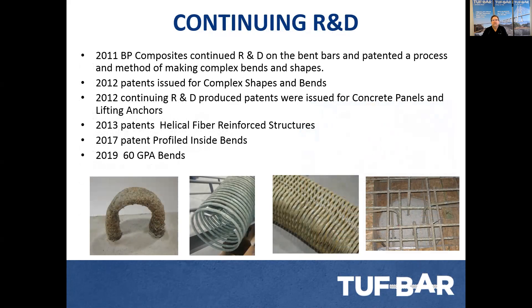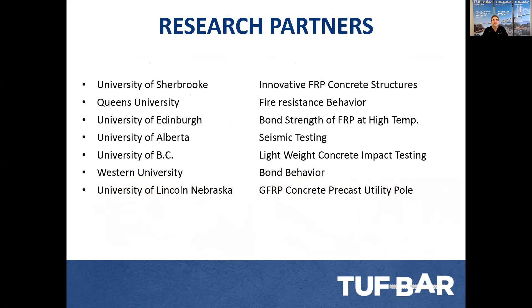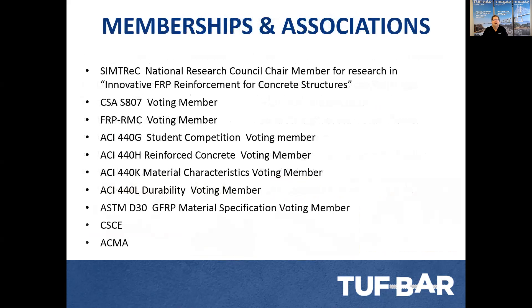We have ongoing continuing R&D and have been heavily involved. We have seven different technologies and have developed approximately 23 patents and patent-pending applications in different countries throughout the world. Our research partners include the University of Sherbrooke, Queens University, Edinburgh, Alberta, First Columbia, Western University, and the University of Lincoln, Nebraska, where we have a concrete utility publication. We're also members of CIMTREC and the National Research Council, voting members of the CSA Fiberglass Manufacturers Council, involved with the ACI committees, the ASTM material specifications, the Civil Engineering Association, and the ACMA Association.